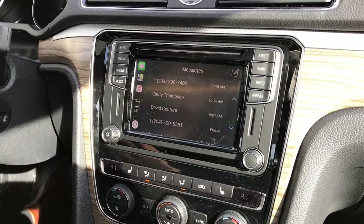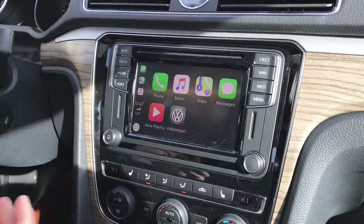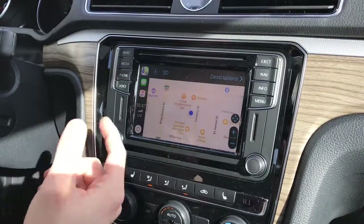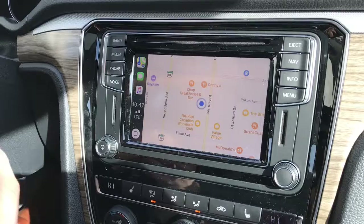You're able to answer phone calls. You're able to access navigation, so if your vehicle doesn't have navigation but you have Apple CarPlay, you'll be able to access nav, and it shows you everything — restaurants, hotels, gas stations, whatever you need.